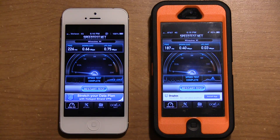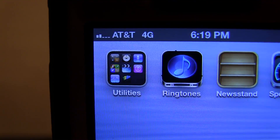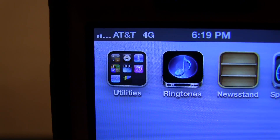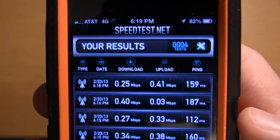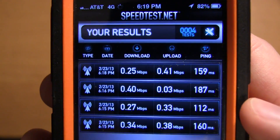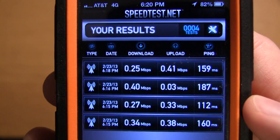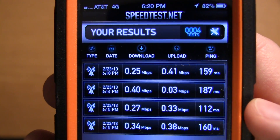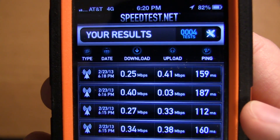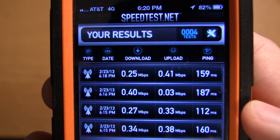Going over the speed test results one more time: we are on AT&T's HSPA Plus 4G network, and the download and upload have just been really not all that good. I did try running one more test just to see what would happen. That's been my test up here in northeast Wisconsin — let me know what your tests show.